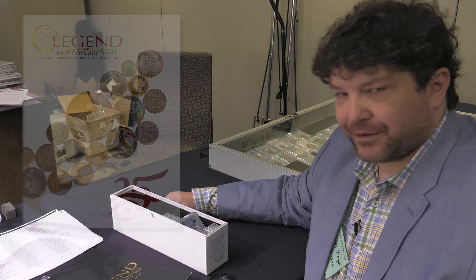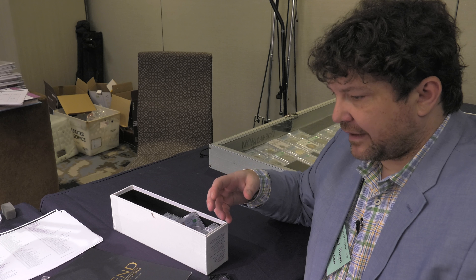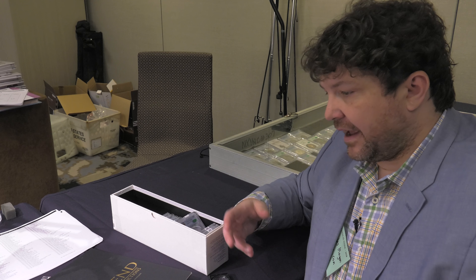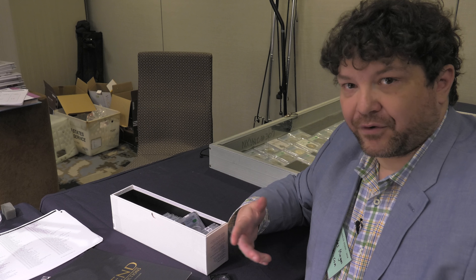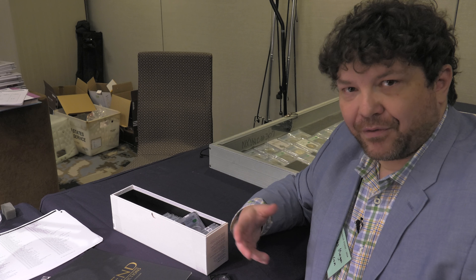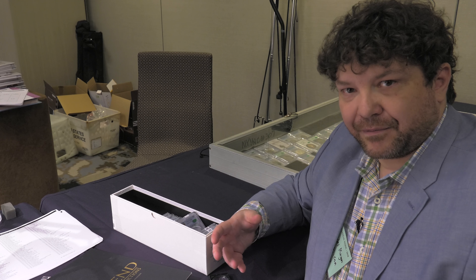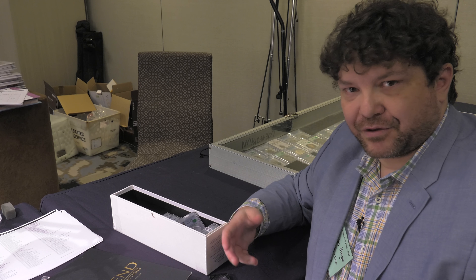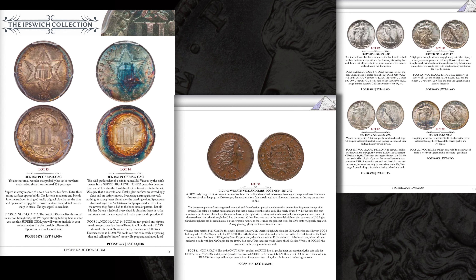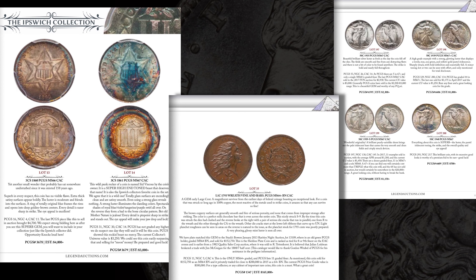Since Legend Rare Coin Auctions has come into the business, what they have done is they have taken their eye for high eye appeal, high quality coins, rare coins and type coins and they have leveraged that into catalog after catalog of exceptional quality. There are coins for the wealthy collector investor and there are also coins for the serious collector operating at a budget of a few hundred dollars to a few thousand dollars per coin. I've gone through the catalog for the 25th sale which includes many rare coins but also some great type coins.